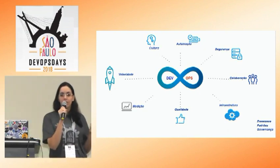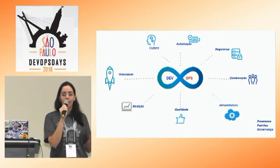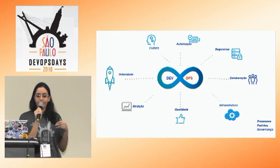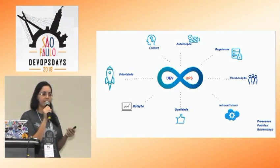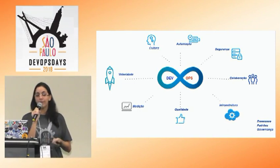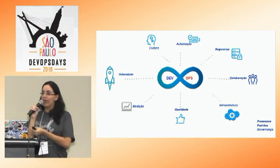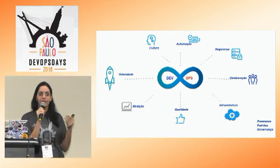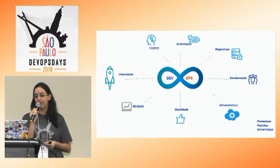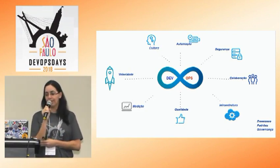Um outro ponto muito importante é a questão da medição. Você precisa tirar indicadores: saber quanto tempo leva desde a ideação até a entrega do produto, quantos deploys você faz. Para tirar esses indicadores, você precisa de ferramentas de monitoração. Com essas ferramentas, você consegue ter feedbacks contínuos. É inviável para uma empresa ter um problema em produção e esperar que o cliente abra um ticket para agir. Se você tiver soluções de monitoração, identifica o problema e resolve muito antes do cliente perceber.